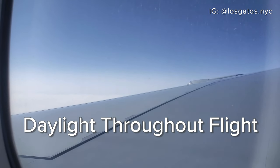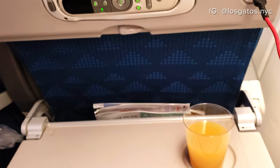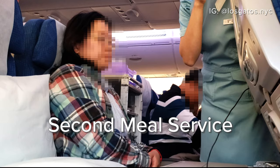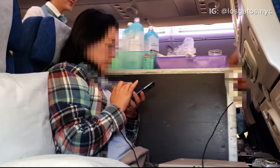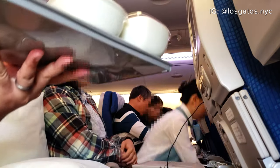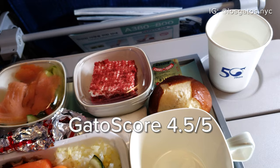What's interesting about this flight is that there was daylight from takeoff through the entire flight. After the towels were collected, it was time for the next meal. I opted for the beef, which came with rice and vegetables. It also came with a salmon salad and warm pretzel bread. Everything was very good.